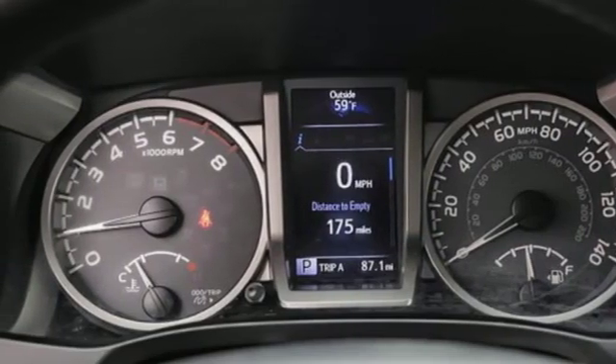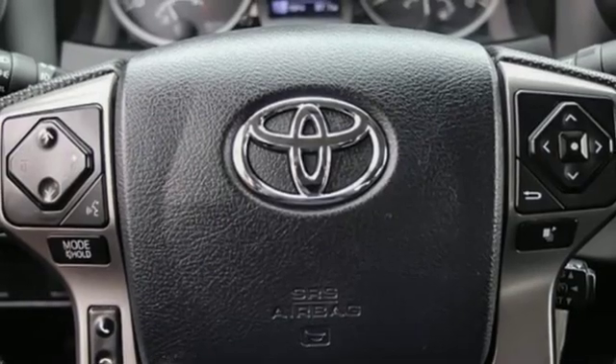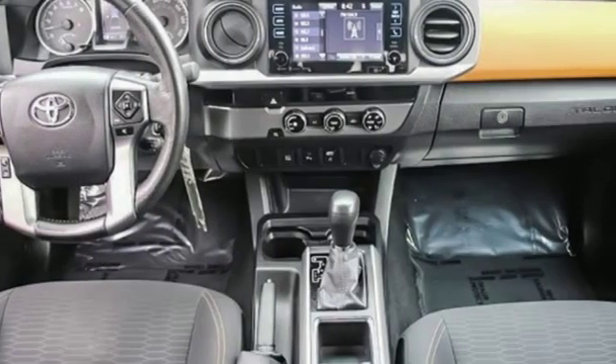And external memory control. Kelley Blue Book finds the Tacoma nearly as capable as a full-size pickup, but without the extra bulk or poor fuel economy.